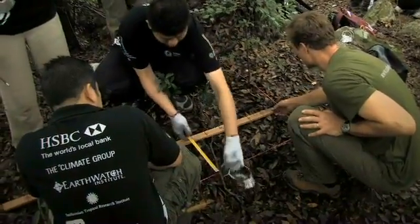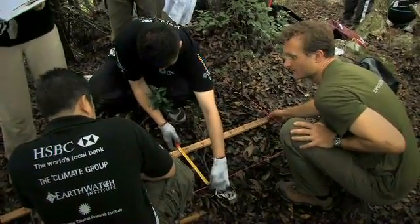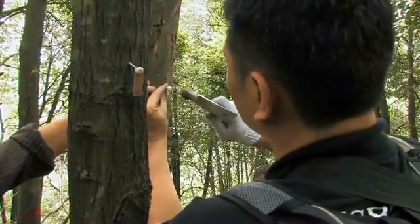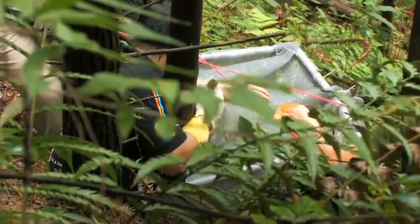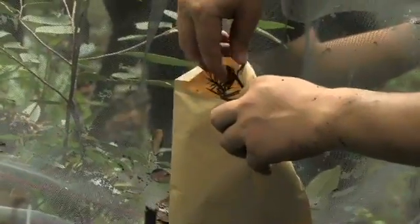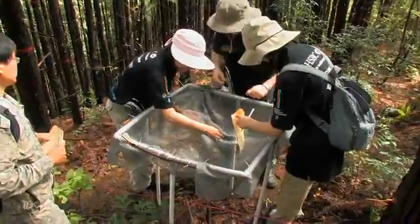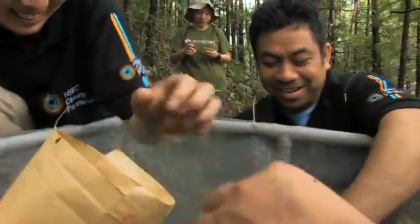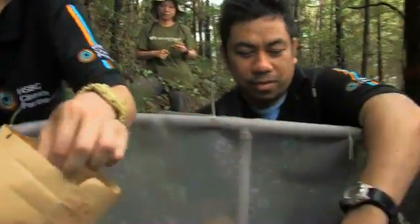The prospects for long-term partnerships with Earthwatch really appeal to us because we're working in lots and lots of countries where we would like to get citizen scientists involved with the plot network. Early indications are that volunteers can really help to accelerate the rate of data collection and to learn about forests in a very hands-on way, so I'm very hopeful that that collaboration and partnership can continue.